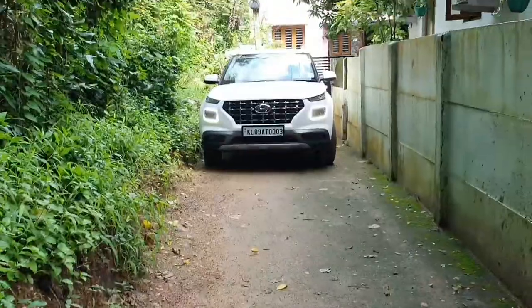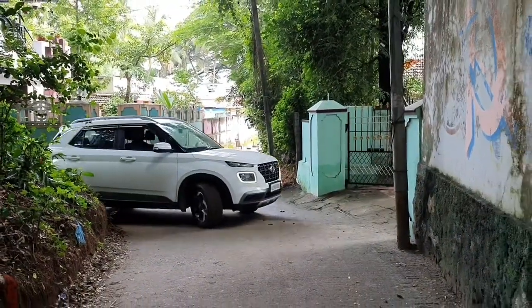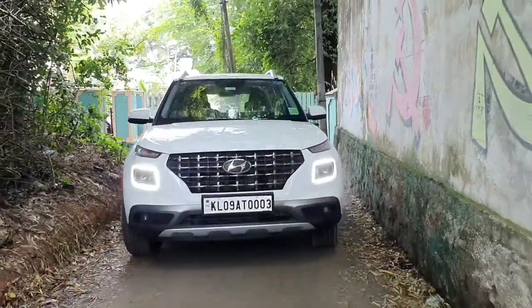In this video I am trying to share the service details and experience. Usually the first service will be 3 months after the purchase or when the odometer reaches 1000 km. Mine have already crossed 1000 km and I am taking it for the first service.